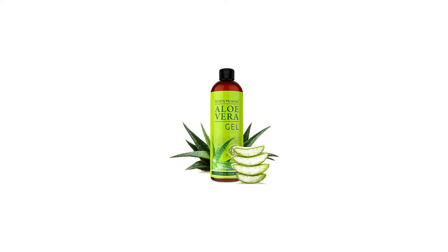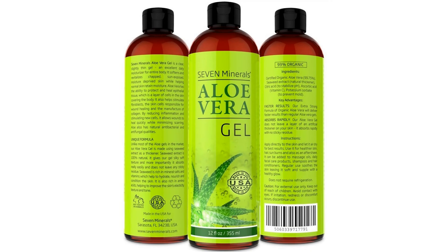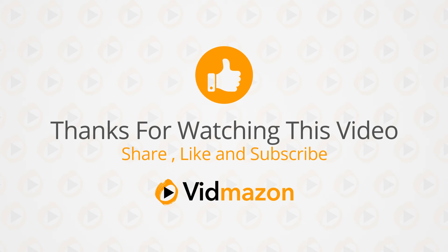Aloe vera gel 99% organic, 12 ounces, no xanthan, so it absorbs rapidly with no sticky residue. See results or your money back. For more info and special discounts, please click the link below.